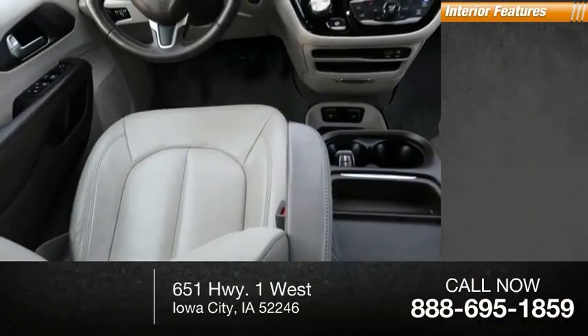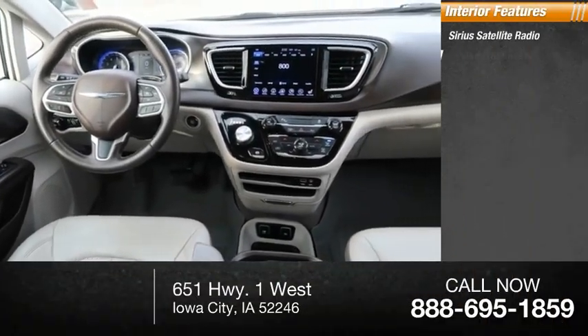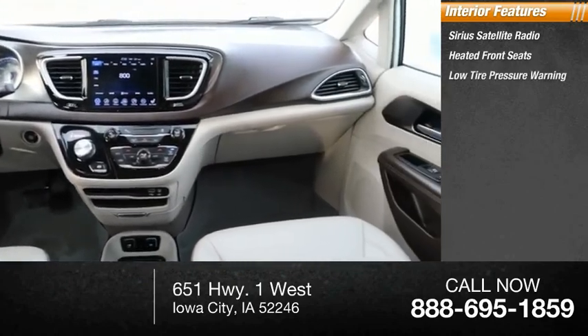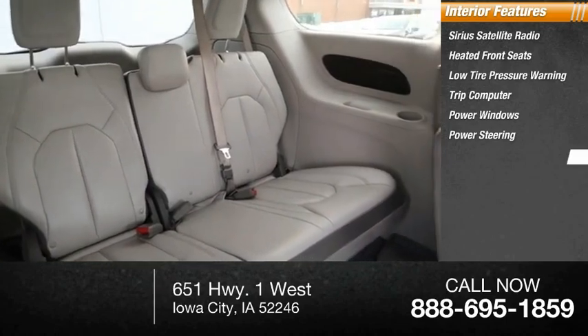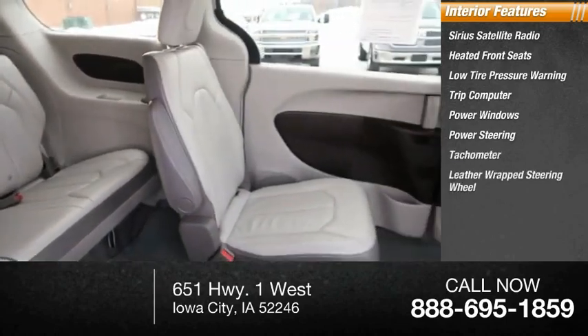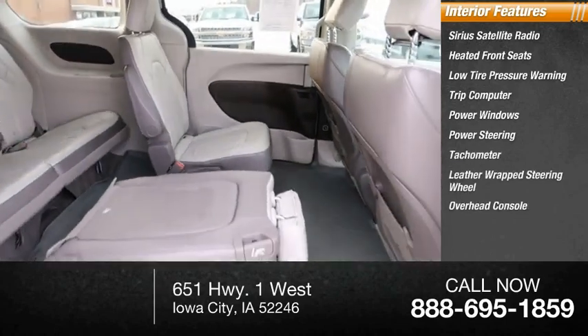Inside you'll find Sirius satellite radio, heated front seats, low tire pressure warning, trip computer, power windows, power steering, tachometer, leather-wrapped steering wheel, overhead console, and panic alarm.